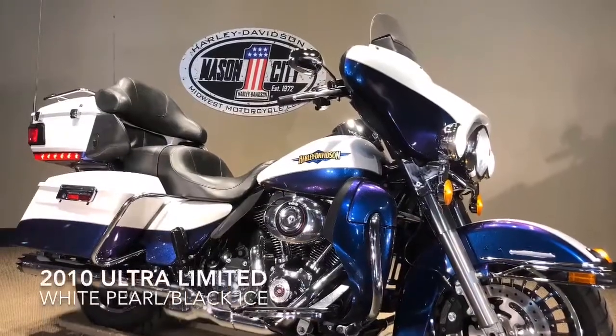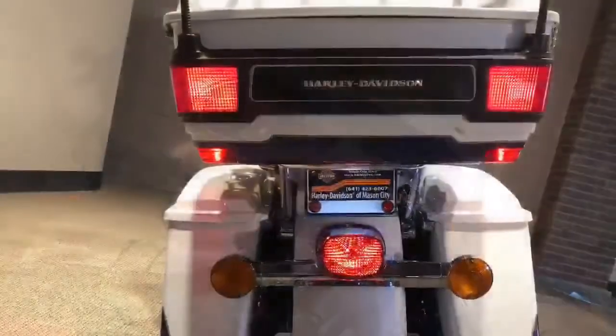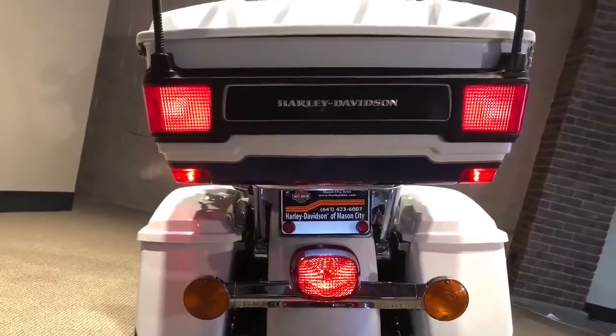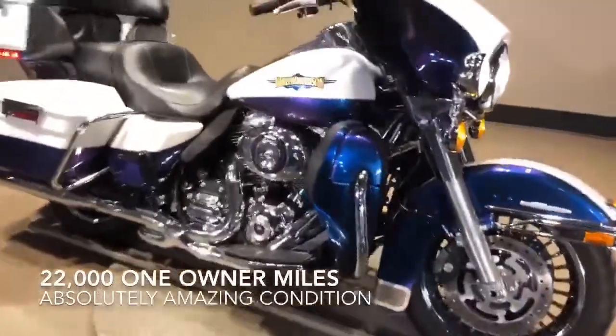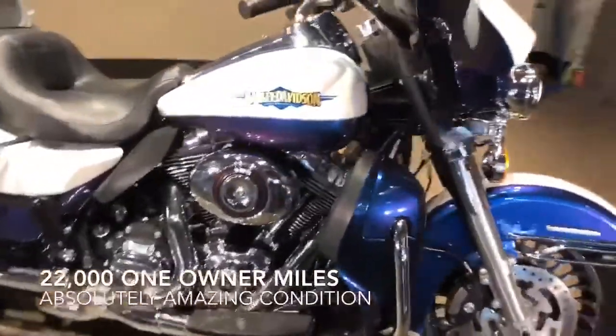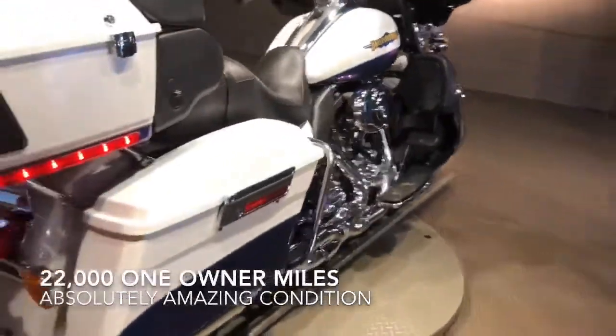Hi, I'm Sarah with Harley-Davidson of Mason City, and I'm Jim with Harley-Davidson Mason City. We're here today to show you this 2010 Harley-Davidson Limited. As you can see, the bike is a very unique color.